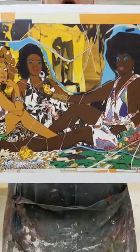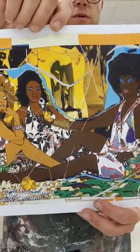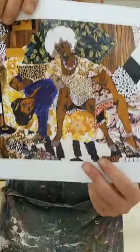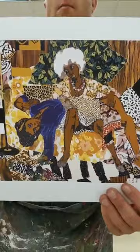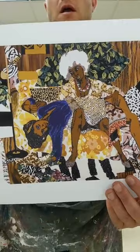Mickalene Thomas often references well-known artworks through the poses of her models or the titles of her paintings. She'll make connections to well-known works of art found in art history books used in schools all around the world. She paints Black faces and bodies into the timeline of human creativity, which reminds us that even though Black people around the world have been making art to express themselves forever, these artists are not as well known as those artists learned about in school.